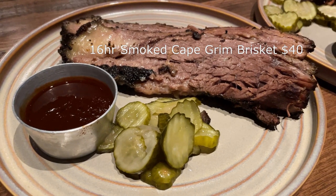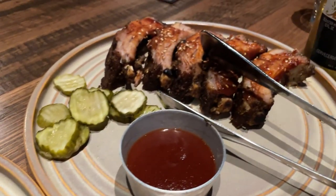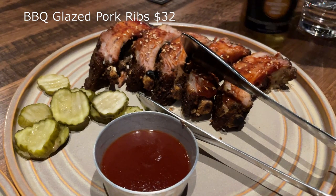Following the starters, it was time for our smoked meats. We got the 16-hour smoked Cape Grim brisket with the Nowhere Else espresso and cumin barbecue sauce. The brisket — I would say it was nice, and that's about all I can say about that. The second main was the barbecue-glazed pork ribs with Promised Land tangy barbecue sauce — I'm guessing it was the half-rack size. The ribs were okay, and that's all I'm going to say about that.